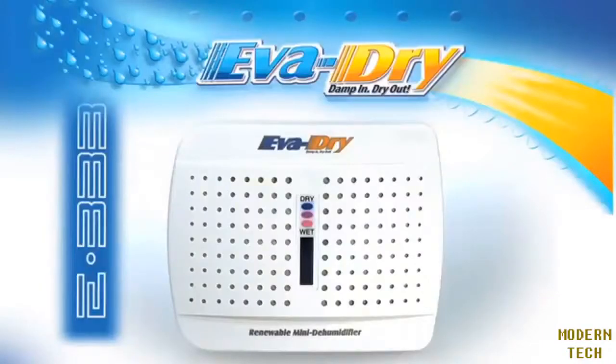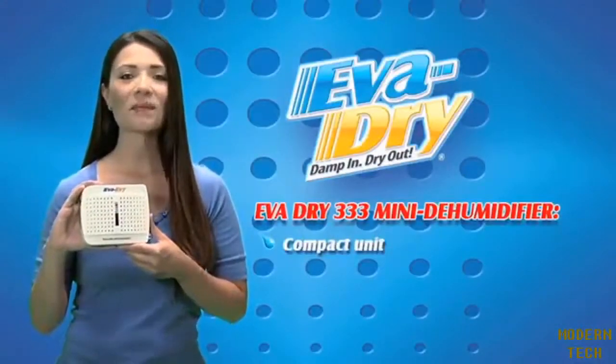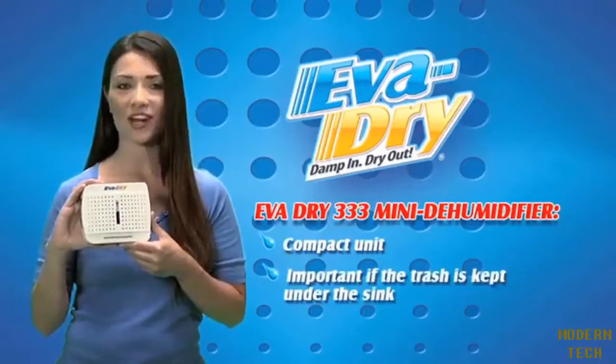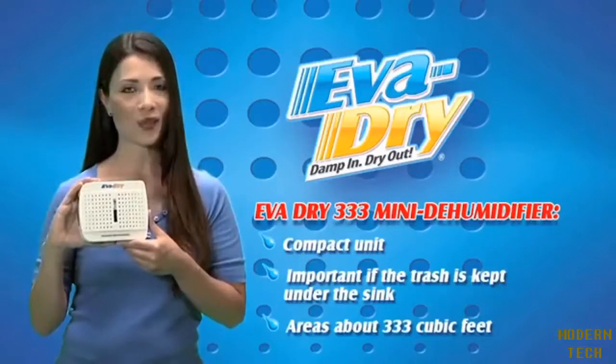The Everdry E333 is a compact, quiet, port-free unit that can be placed in small closets, under sinks, and in compact storage areas up to 333 cubic feet throughout the home.